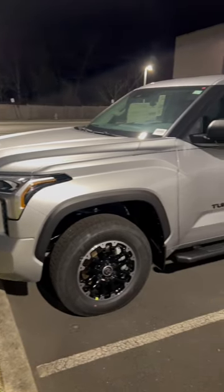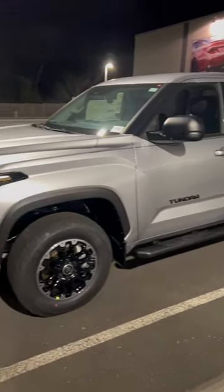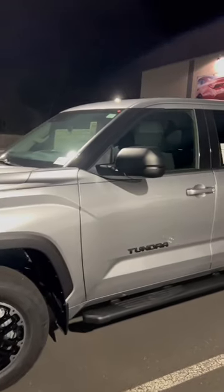I think of all colors available on the Tundra, Celestial Silver Metallic is probably the best to get and looks the most premium in an SR5 setup because everything flows together really nicely. Look at all the black.